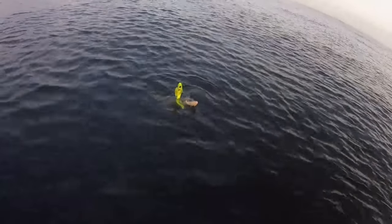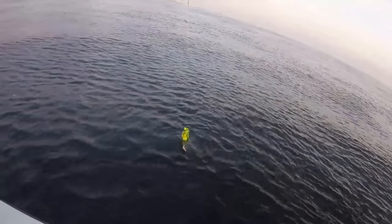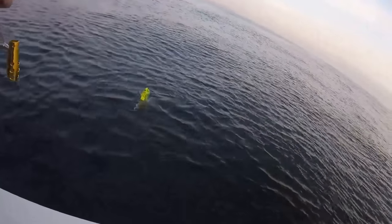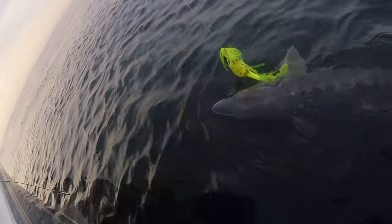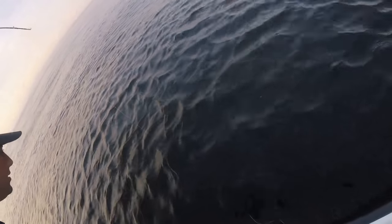Dude, how do we release this guy? You gotta net him and bring him in. Is that legal? Yeah, I don't see why not — they're protected, but you're releasing him. What are you going to do? You could grab a plier and pop that hook right out. When I first saw the length of it, I said this is not a 60-inch striper. Look at that. It's pretty stormy. Oh my god. These guys get a little nasty. Tell me I just snagged him in the tail.